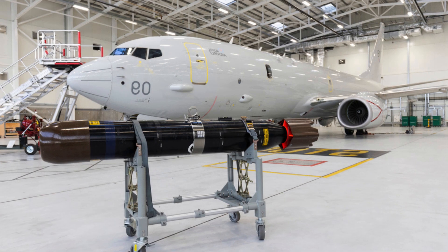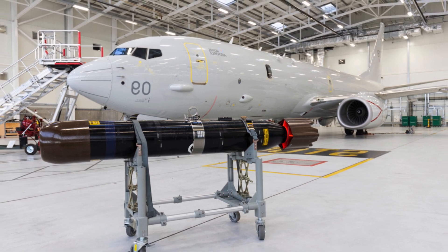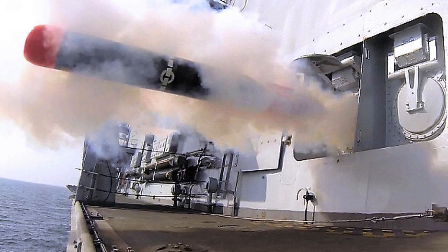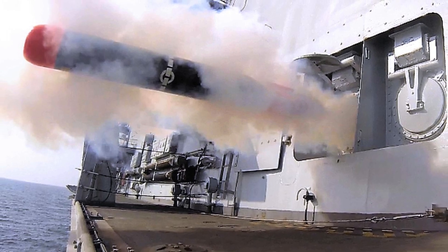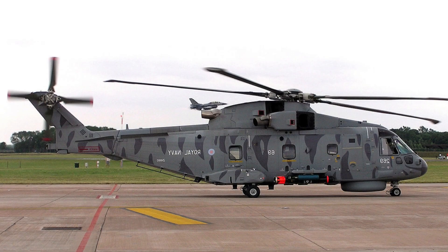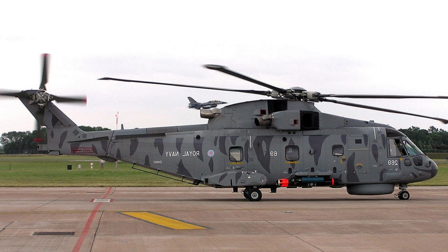The Stingray Mod 1 has been upgraded from the original Mod 0 with an investment in new software and improved acoustics. These positive changes allow it to confidently compete in the world market and continue to keep the Stingray among the most effective light torpedoes for many years to come. The successful integration of these torpedoes adds a significant capability to the British Navy, strengthening its position in the global dimension of naval operations.